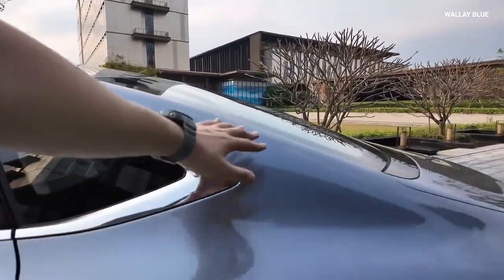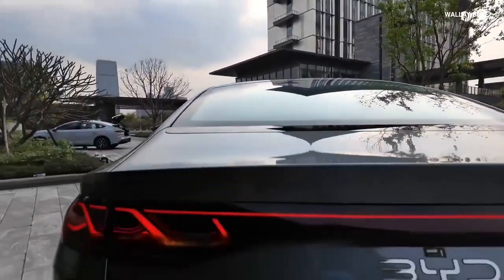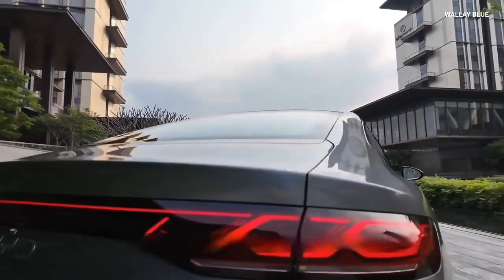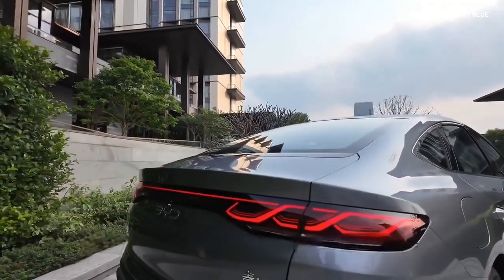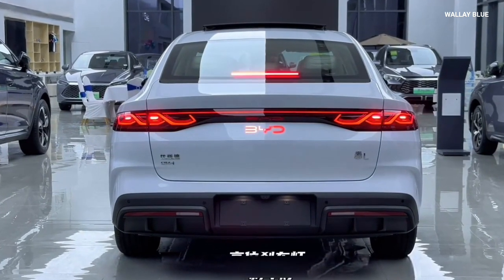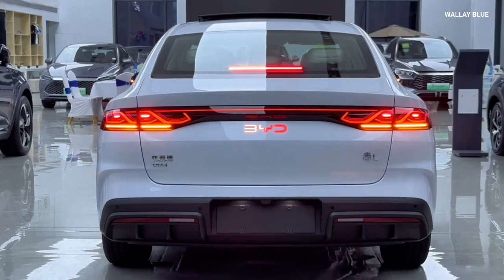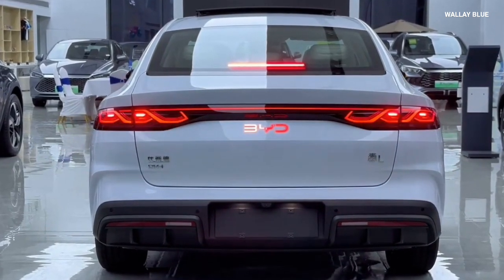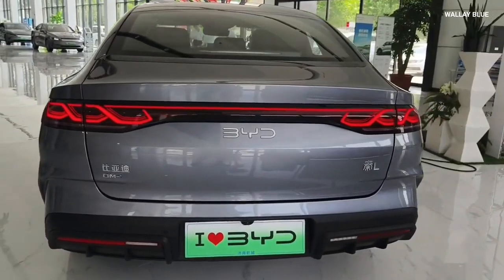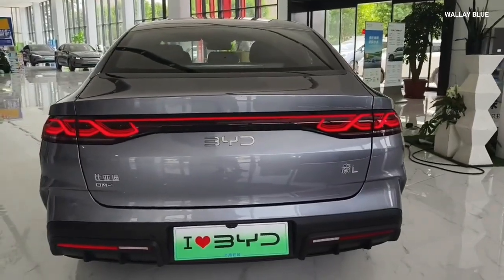At the rear, the car's design is equally impressive, featuring a clean and cohesive look. The tail lights are connected by a light bar that spans the width of the vehicle — a design trend increasingly popular in modern cars — which adds visual appeal and improves nighttime visibility. The rear bumper is sculpted with integrated reflectors and a diffuser-like element, contributing to the car's sporty design, while the trunk lid is equipped with a subtle lip spoiler that aids aerodynamics.